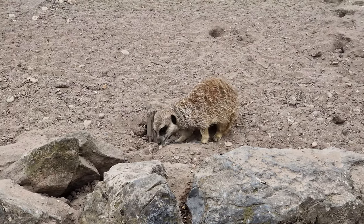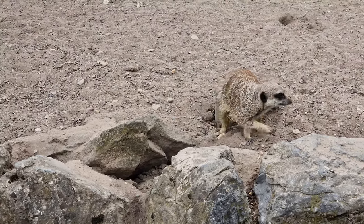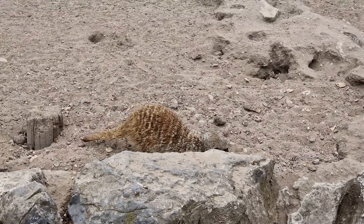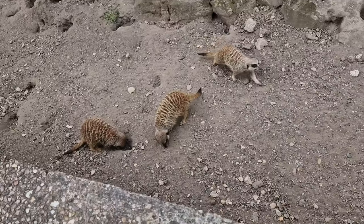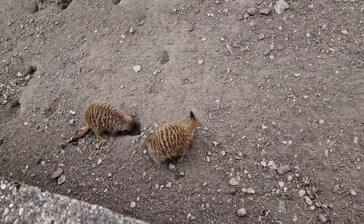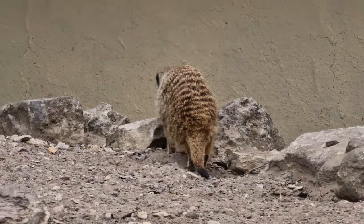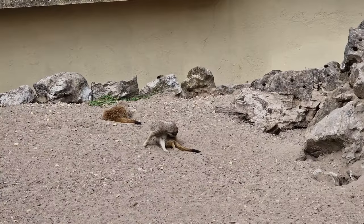Meerkats can be sexually reproductive all year round, but most breeding takes place between August and March, as this corresponds with the rainy season when food is most abundant. The more food that's available, the better the chance that their offspring will survive, so they're pretty much working with the laws and timing of nature, as most animals do.